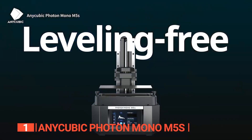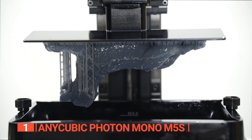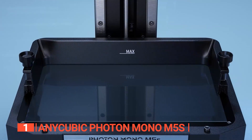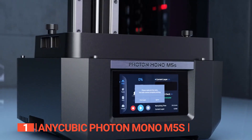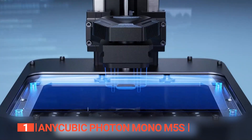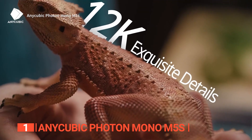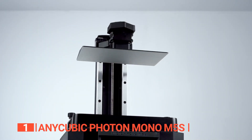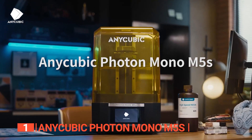This printer takes convenience to the next level with its leveling-free feature. It pioneers consumer-grade leveling-free resin 3D printing using a mechanical sensor on the cantilever arm to automatically adjust the printing platform and floating leveling module during printing. This eliminates the risk of leveling failure and significantly improves the printing success rate, saving users from the hassle of manual leveling. With this powerful printer, you experience unparalleled speed with three times faster printing — by far the best 3D printer available on the market today.